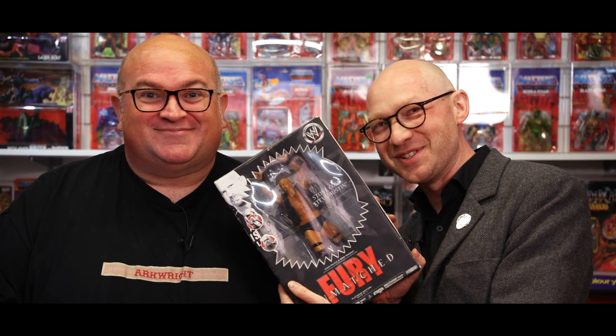Hello and welcome to this new feature we're doing, which is our Toy Focus Special. And today we're going to be covering Steve Austin — Stone Cold Steve Austin.